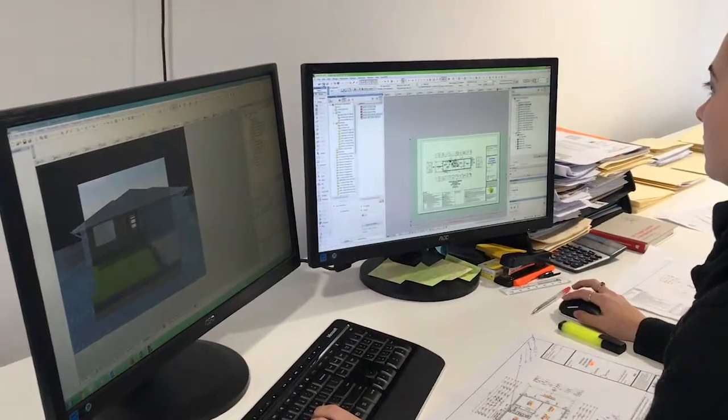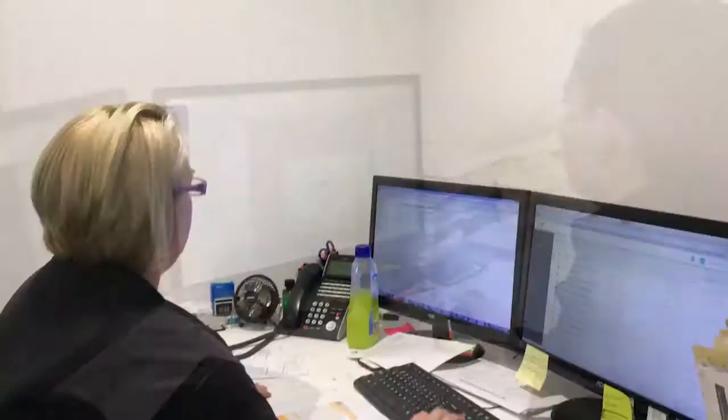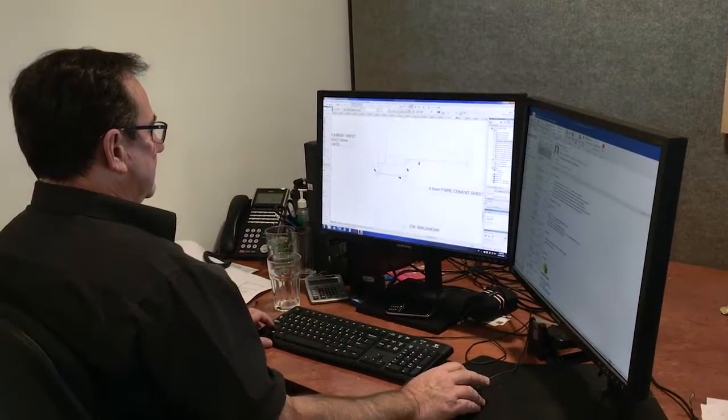Their new home design team offers a range of solutions for first home buyers and investors. One thing that people love is our design and drafting team — we're not scared to change our designs as we go. We can move walls, put in a walk-in pantry, change the build to suit the block, and we do all that for free at the start, so you don't end up with a big variation fee at the end.